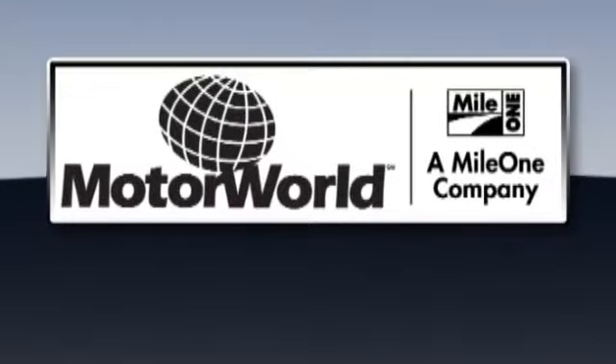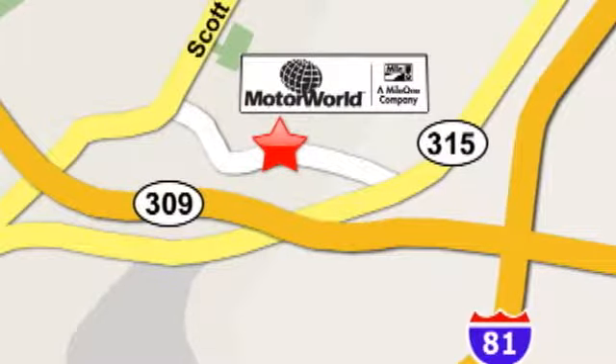Mile 1 Motor World Cadillac is conveniently located at 150 Motor World Drive in Wilkes-Barre.